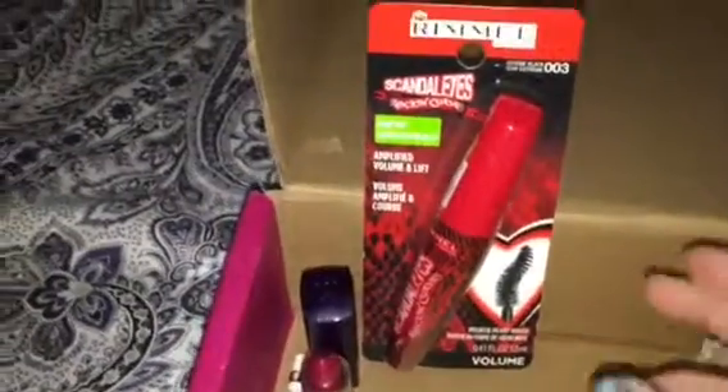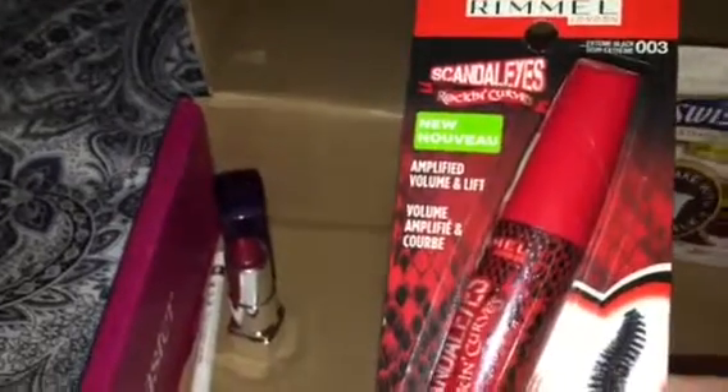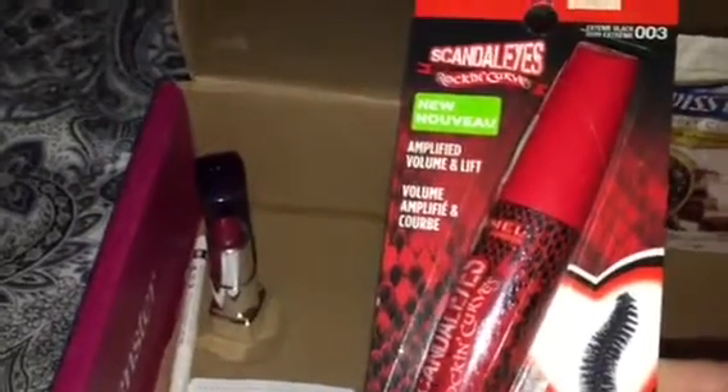A couple of other things included were from Rimmel. There's a mascara for Scandal Eyes — I totally cannot wait to open this because I'm a mascara junkie from way back. Also included is Rimmel London lipstick. I love the pink color; we all know I'm the pink girl.